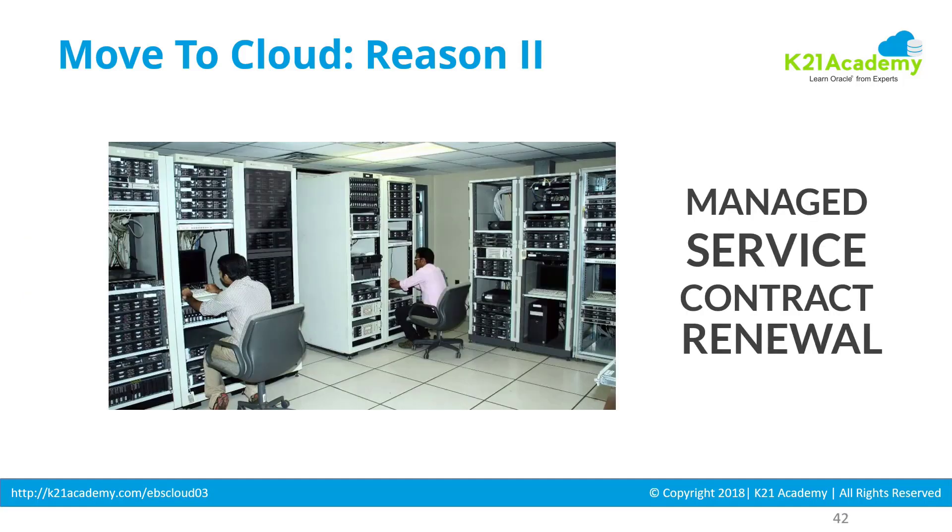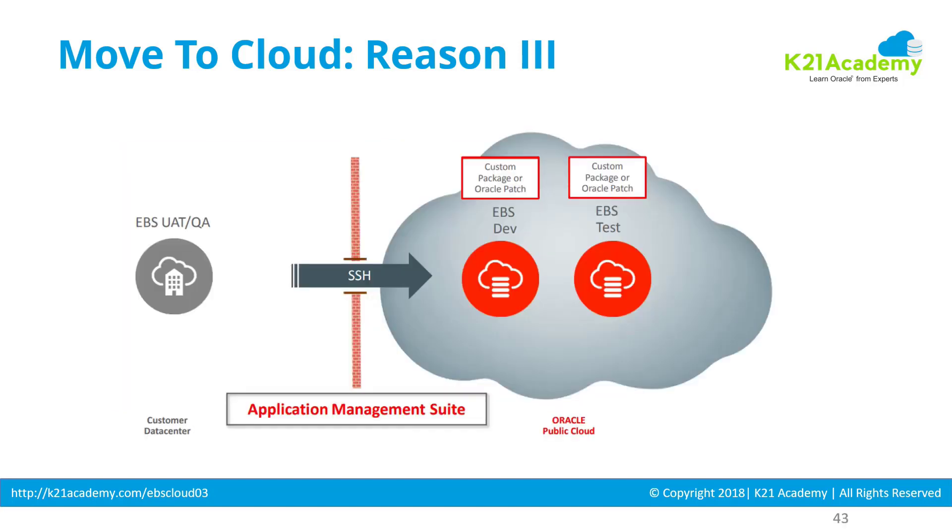Reason number two: the customer is running in a managed service model, where they outsource the eBusiness Suite environment to a managed service provider. When that managed service contract comes up for renewal, it's more beneficial to move to the cloud instead.